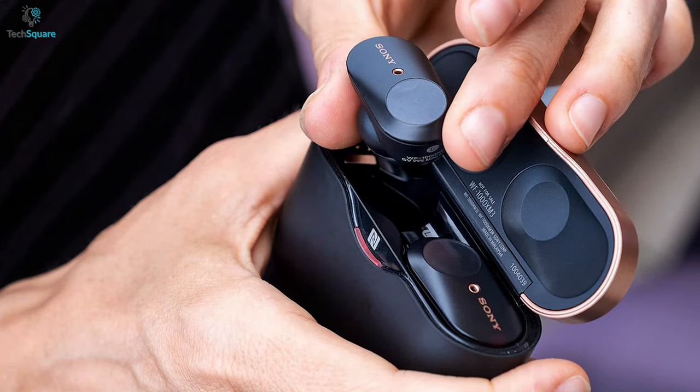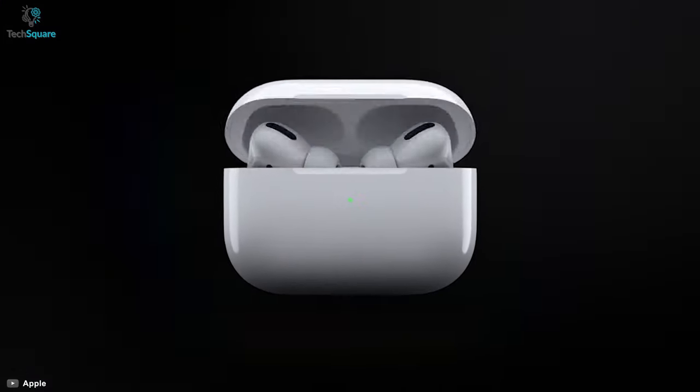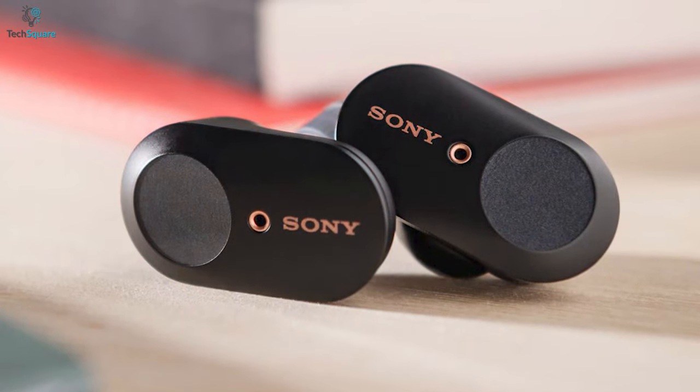As they are compact, you can easily store them into their lightweight case and tuck them into your pocket. Besides, these earbuds feature wireless charging and can automatically receive juice from the case, so your earbuds always stay prepared for you when you need them the most.